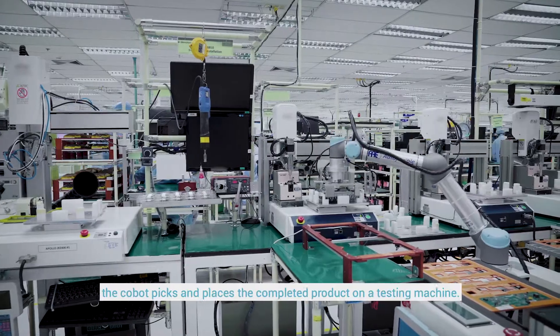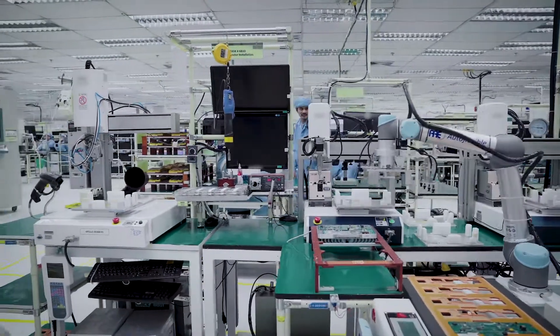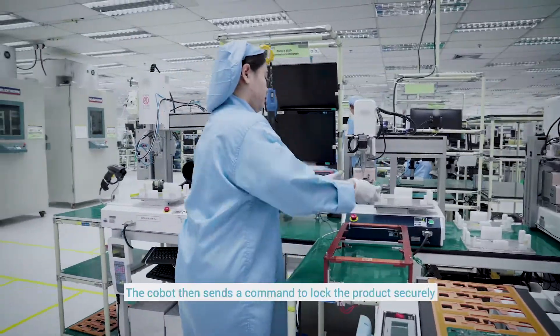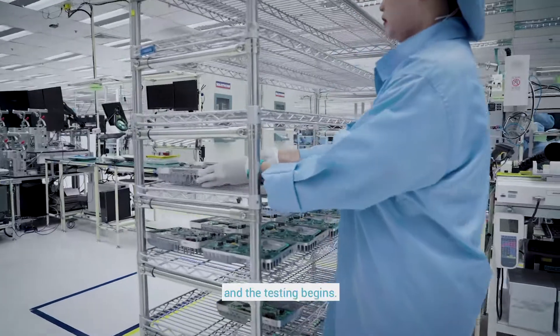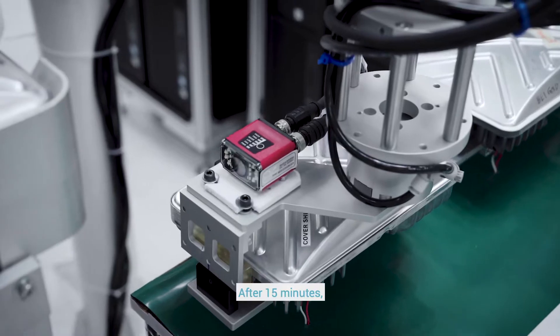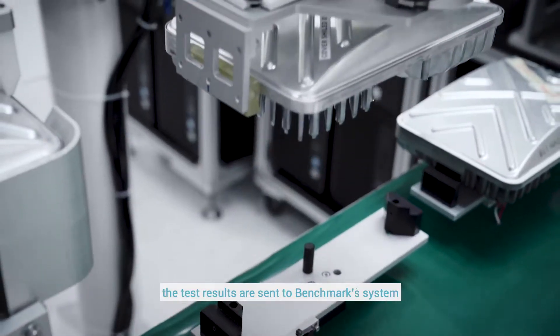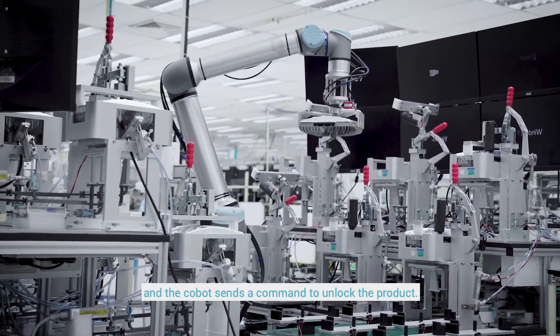At the testing line, the Cobot picks and places the completed product on a testing machine. The Cobot then sends a command to lock the product securely and the testing begins. After 15 minutes, the test results are sent to Benchmark's system and the Cobot sends a command to unlock the product.